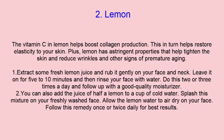You can also add the juice of half a lemon to a cup of cold water. Splash this mixture on your freshly washed face and allow the lemon water to air dry. Follow this remedy once or twice daily for best results.